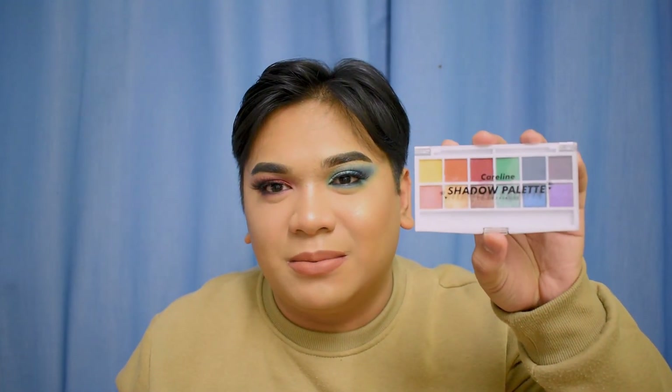That's it for the review of the Ever Bilena Advanced Rich Eyeshadow Palette with 15 shades and the Caroline Shadow Palette with 12 shades. The colorful Caroline palette is absolutely phenomenal — I just hope they improve the shimmers. Thank you very much for watching! Please like, comment, and subscribe to my channel — you're missing out if you haven't. I hope to see you in the next video. Bye!